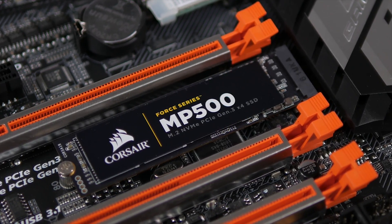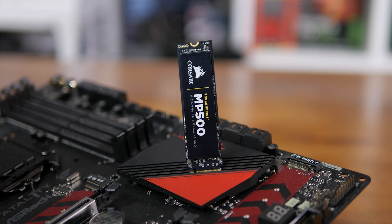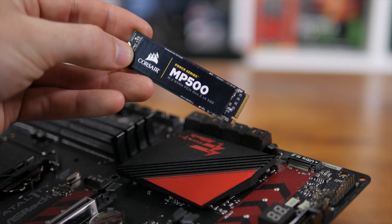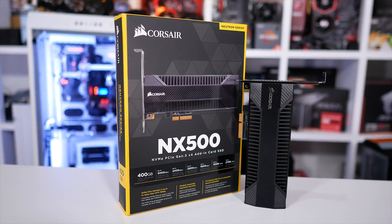The downside being that in terms of pricing, it simply couldn't compete. At $325, it matched the 512GB 960 Pro, and given it was quite a bit slower, this made Corsair's NVMe SSD a tough sell.